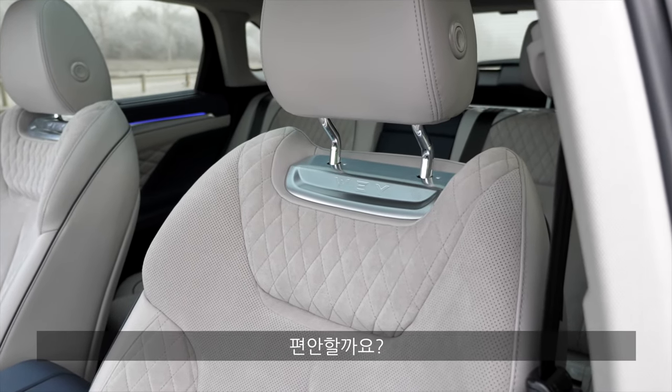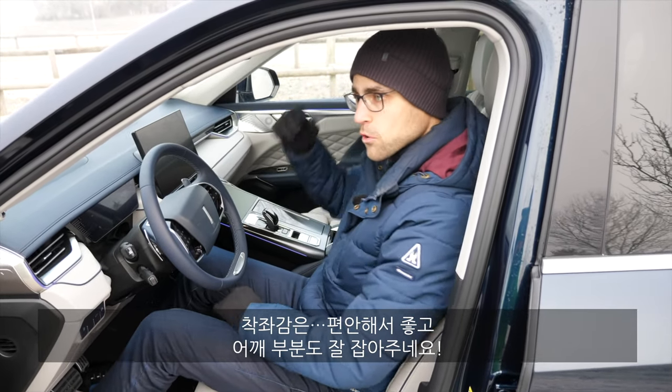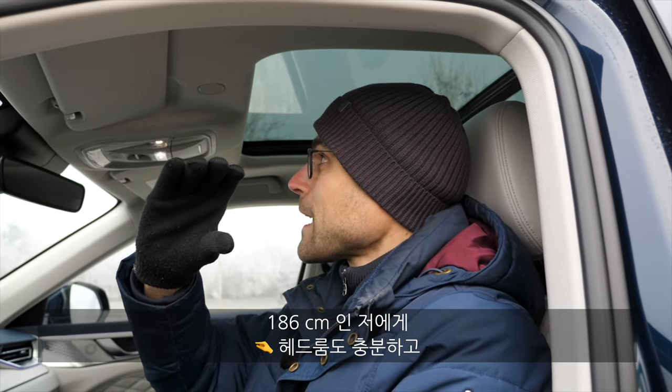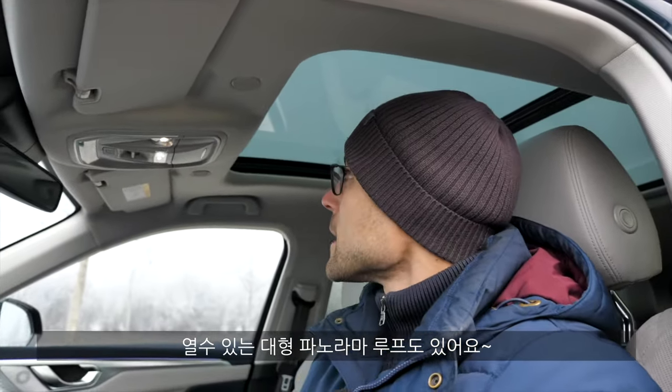But are they also comfortable? First seating test — actually quite good and cozy. Especially in the shoulder area, good support. At 1.86 meters or 6.1 feet, I also have enough headroom. And there's a huge panoramic roof here that you can also open.